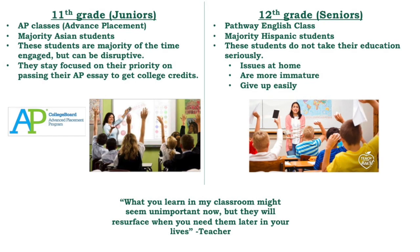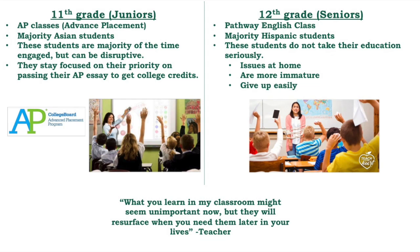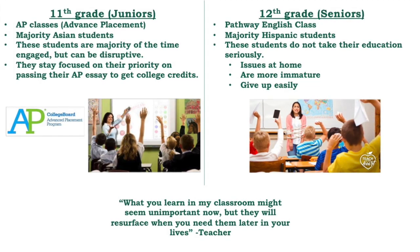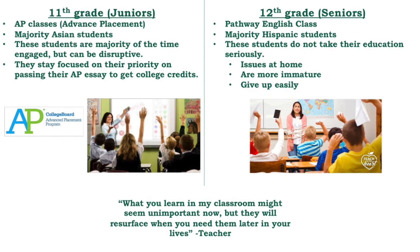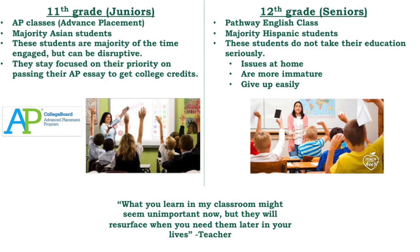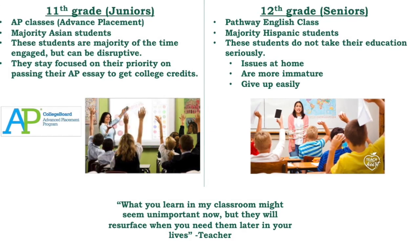The students were always engaged and although they could get a bit disruptive, they always stayed focused on their priority of passing the AP class to get college credits. With the senior class, the teacher had a tougher time and her demeanor would change when she gave instructions.